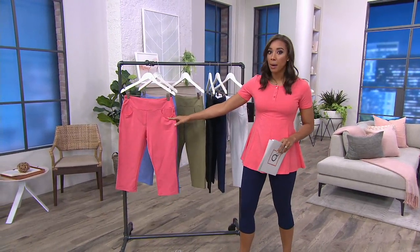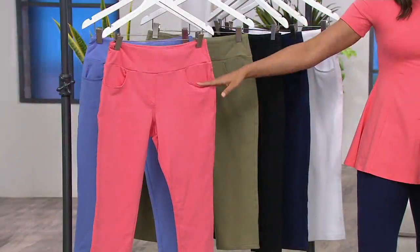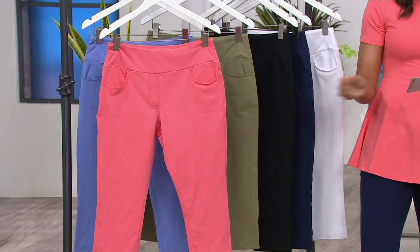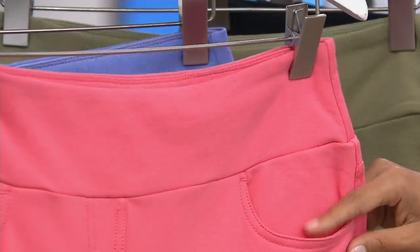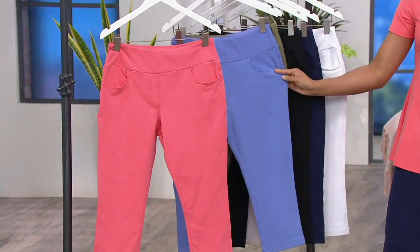This one here is from Denim and Company. It is from a subcategory of theirs called Active. These are the pants I actually have on right now. They're very fun French terry pull-on capri pants. This color is warm coral — really beautiful. I mean, seriously, they're active pants, but they've got pockets and they feel so great.